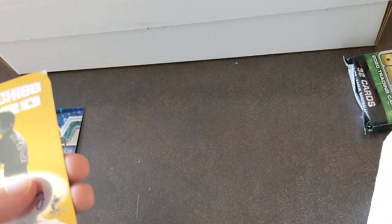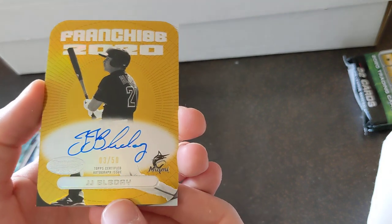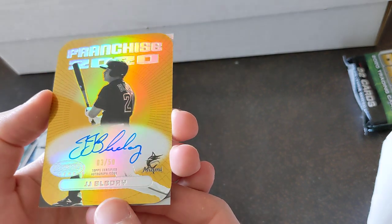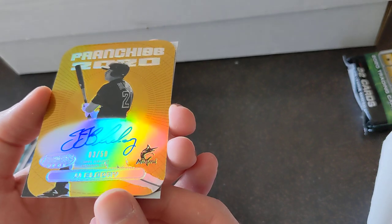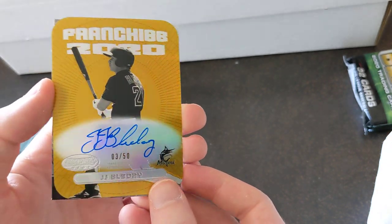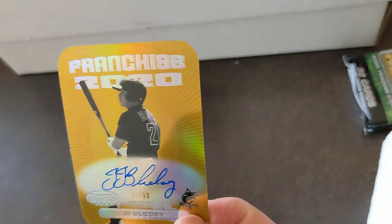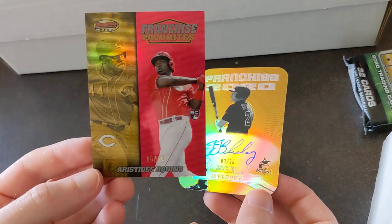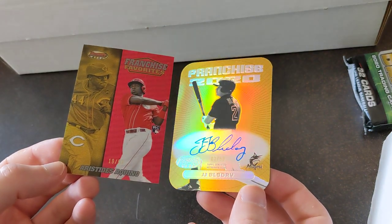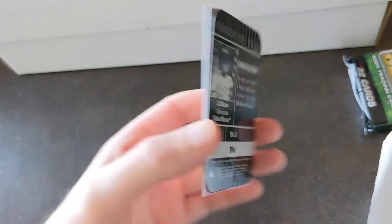Oh my goodness, look at this — we got another auto out of Bowman's Best and it's JJ Bladet, a Gold Franchise 2020 insert. JJ Bladet on-card auto, 3 out of 50. That's just insane. Andrew Vaughn on the back — that's a refractor by the way. We've had incredible luck with Bowman's Best, I really can't believe it. There's the Aquino out of 50 and the Bladet auto out of 50, same pack. Incredible.